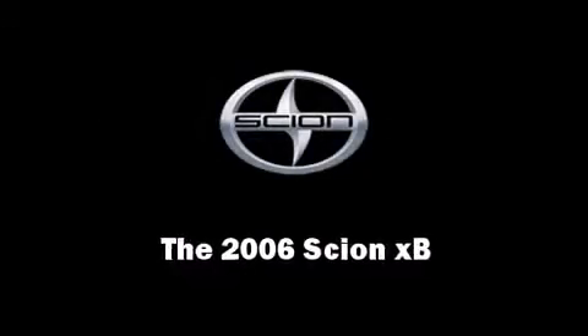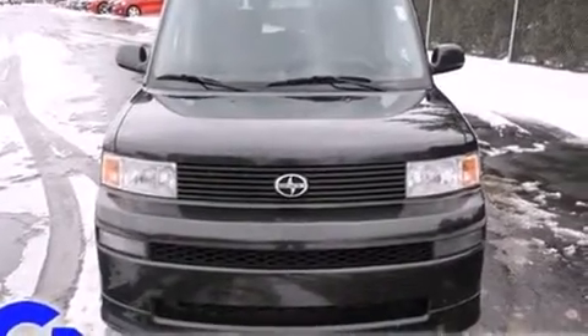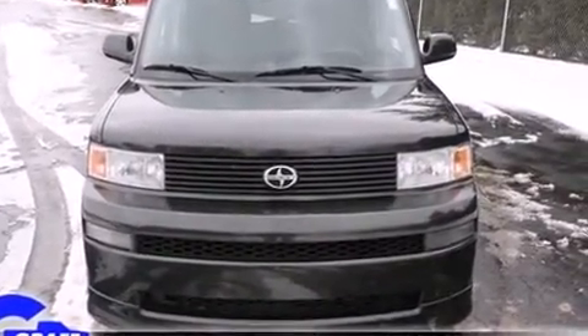The 2006 Scion XB. This four-door, five-passenger wagon has just over 90,000 miles.